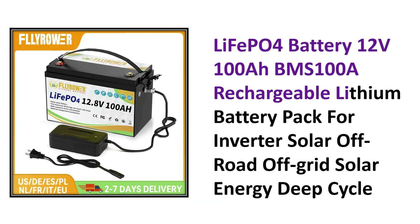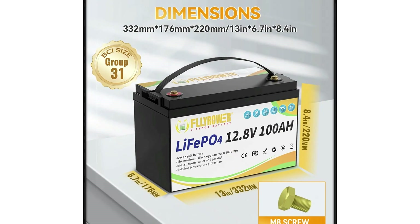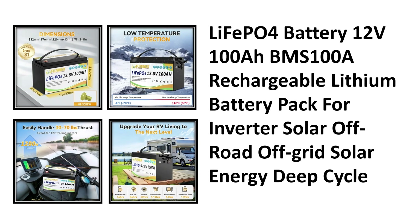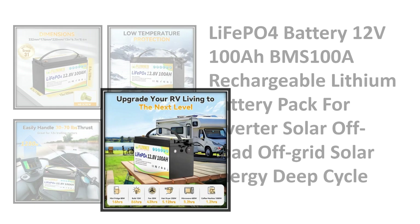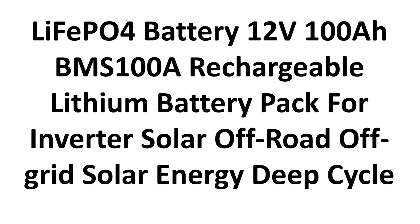Next up at number four, the LiFePO4 12V 100 amp-hour battery pack. With its 100A BMS and deep cycle technology, it's ideal for solar inverters, off-road setups, and off-grid living — a strong balance of affordability and dependable power.